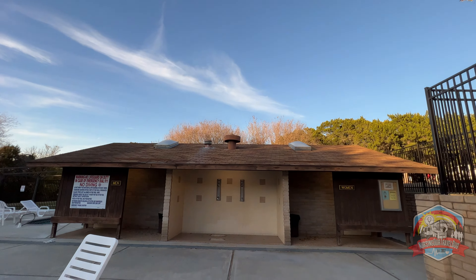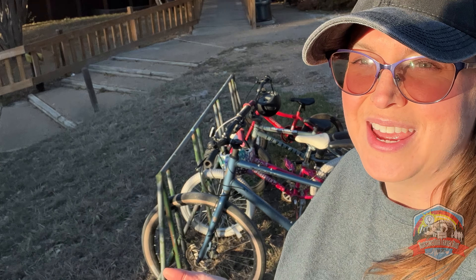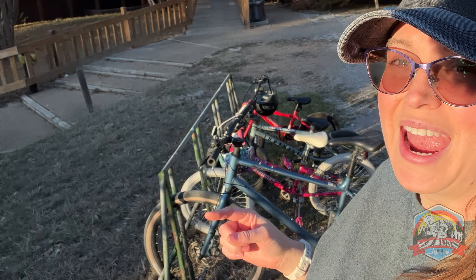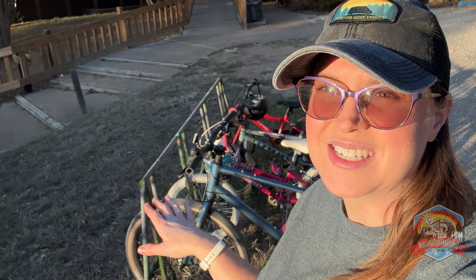As we mentioned before, and if you can tell by the video, this park is huge and super spread out. So if you have them, I highly recommend bringing a bike — it is a bikeable park, unless you're out of shape, it may not be as fun. But as you can see, there's a bike rack down here near all of the activities so everyone can come down and play and get a little exercise too.